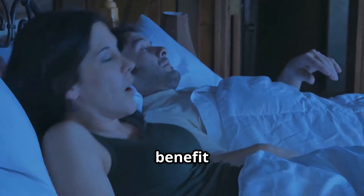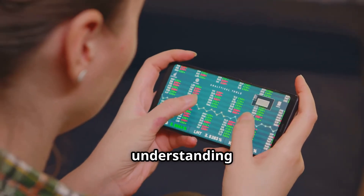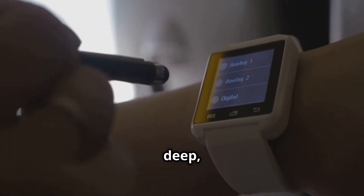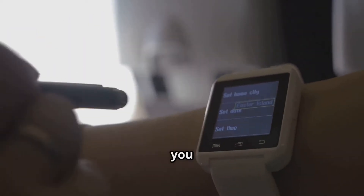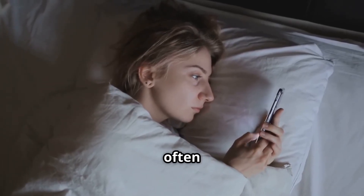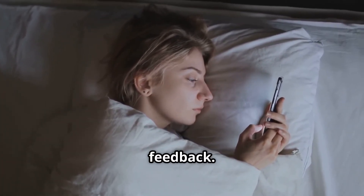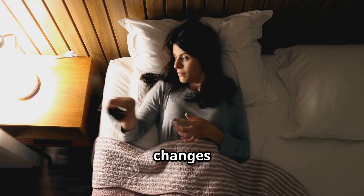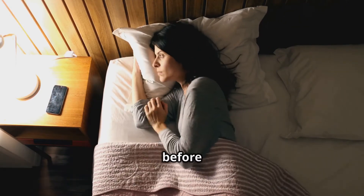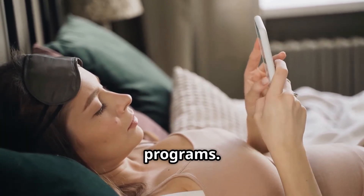So, what's the big benefit of using these devices? First and foremost, understanding your sleep patterns. Smart trackers break down your sleep into phases – light, deep, and REM – showing you how long you spend in each stage. This data can reveal if you're waking up too often or not getting enough restorative sleep. Another advantage is personalized feedback. Many trackers suggest changes based on your routines, like going to bed earlier or reducing screen time before sleep. Some even link to apps with guided meditations, sleep sounds, or coaching programs.